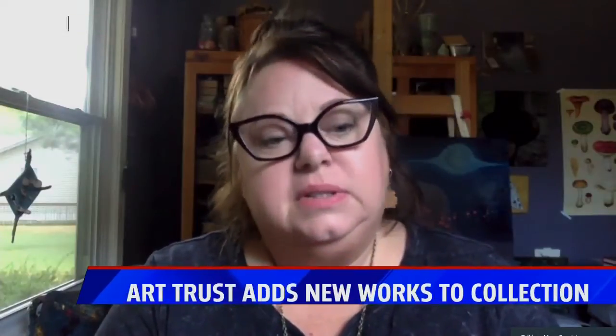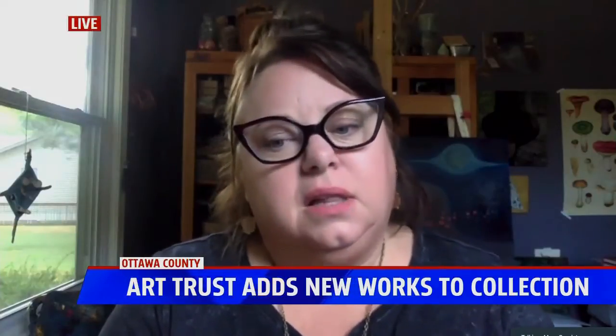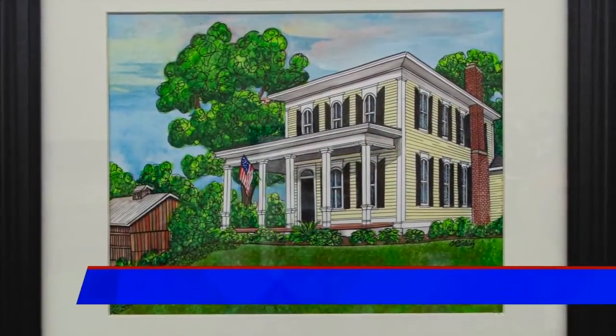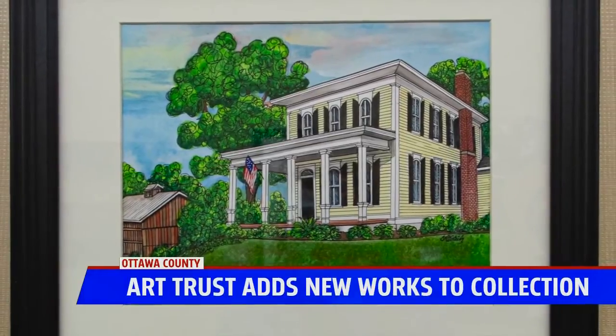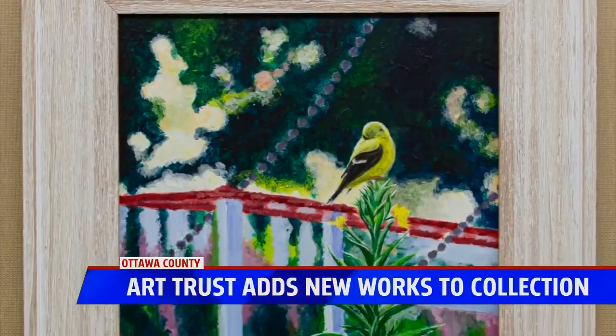Tell us all about the Art Trust, what that's all about. It's a super cool program that was started three years ago, and I'm really thrilled that it's been continuing on. It's all about beginning a collection of local artists — Ottawa County artists — for the county.